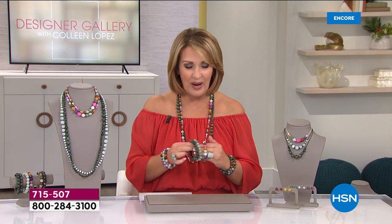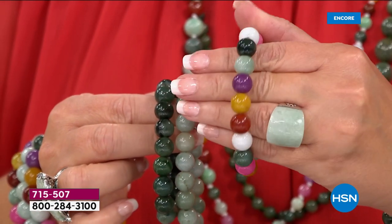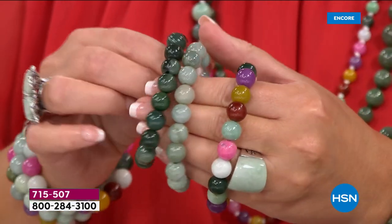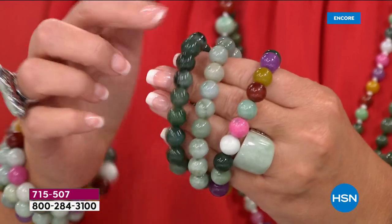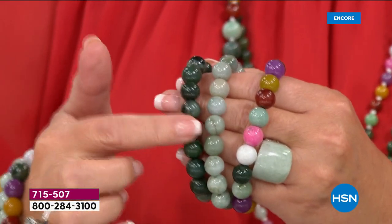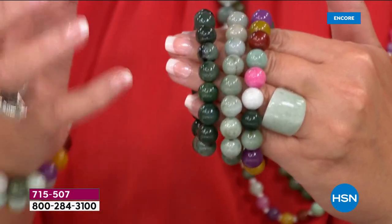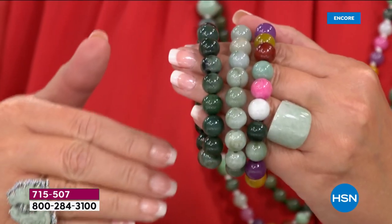There are three choices for you today. We have one done with multi-colors of jade — all these beautiful colors. We also have a light, gorgeous celadon, and we have a dark green. Natural throughout. Big, gorgeous 12-millimeter beads. We have it in small, medium, and large. I'll walk you through the sizing.